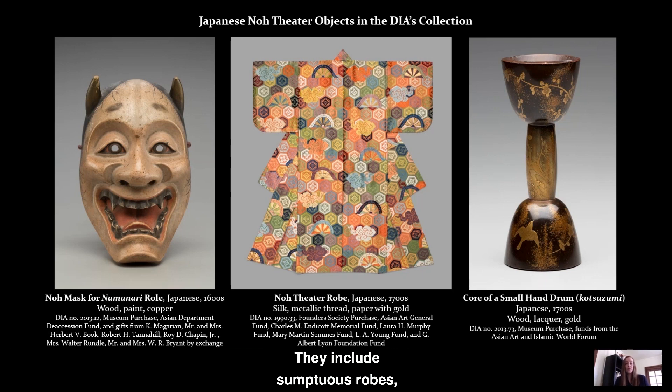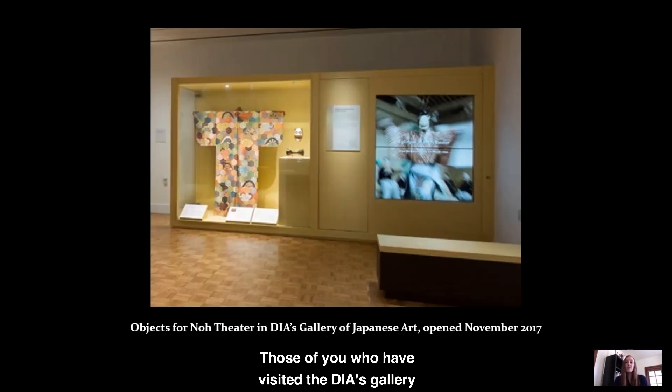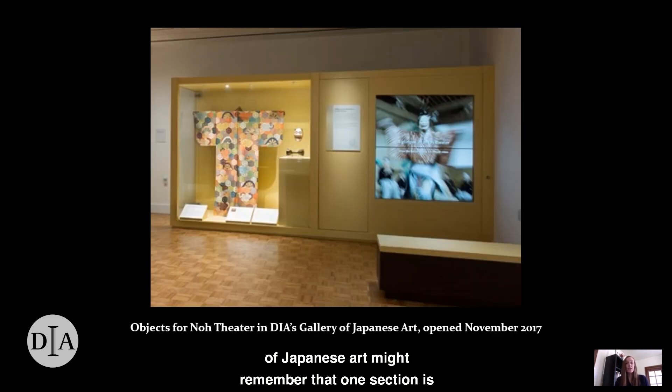They include sumptuous robes, gold-flecked lacquered objects like the drum on the screen, and a dramatic mask with the power to terrify audiences when enlivened by a practiced actor. Those of you who have visited the DIA's Gallery of Japanese Art might remember that one section is dedicated to no theater. In addition to works from the collection, there's a video showing no objects in action created specifically for our gallery, which you can also watch online. In this video, I'm going to speak more about the no theater objects in the DIA's collection and provide a little context about the history and practice of no.